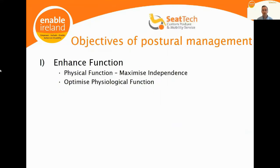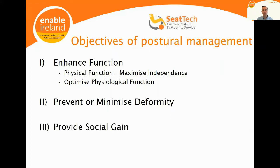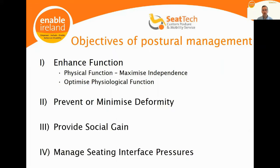The objectives of postural management in general, and seating specifically, are to enhance function — both physical and physiological — to prevent or minimize deformity, to provide social gain, and to help manage the seating interface pressures while doing all this.